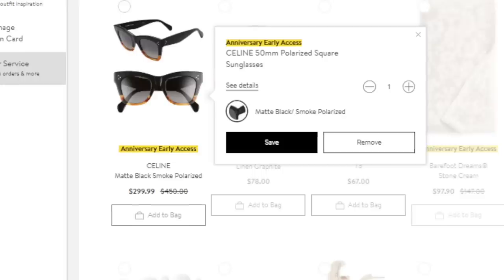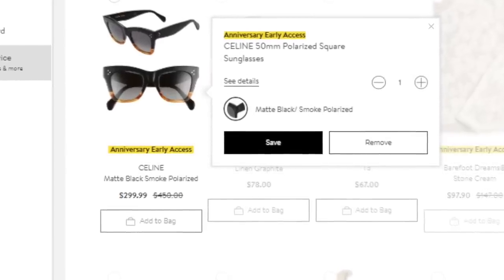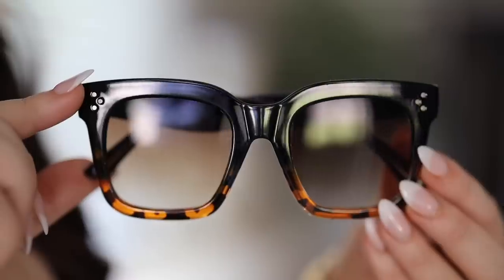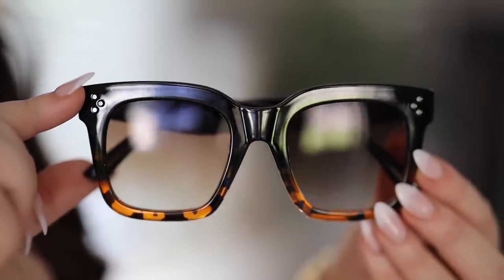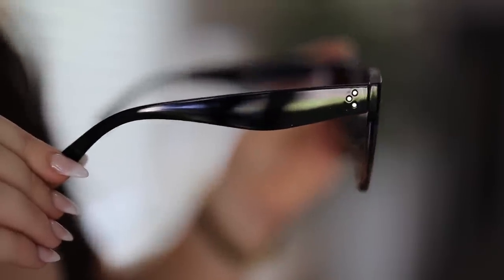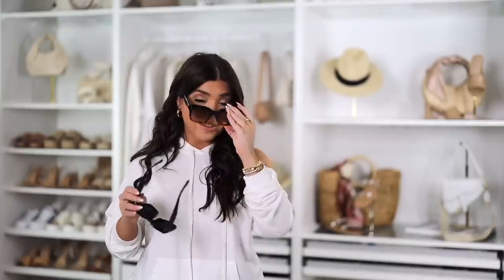My next Nordstrom item is one that already sold out — the Celine sunglasses, on sale for $299, normal price $450. I found this two-pack on Amazon for $15. This works because it's a gradient with tortoise, has a similar frame shape, and even has the Celine three dots on the front and side. It's also all plastic. For $15 for two pairs, you cannot beat this.